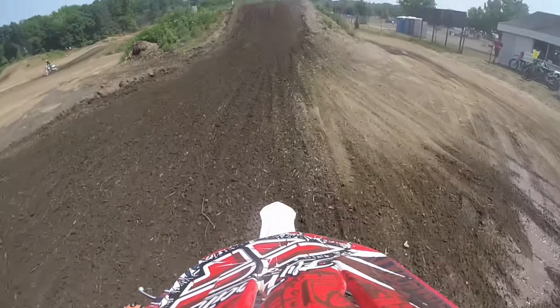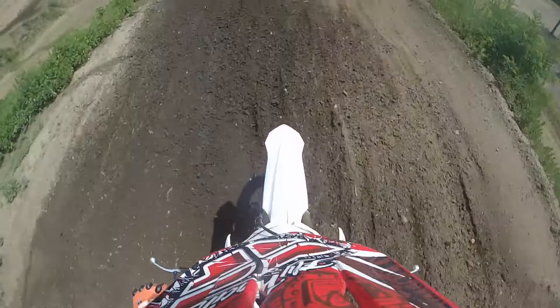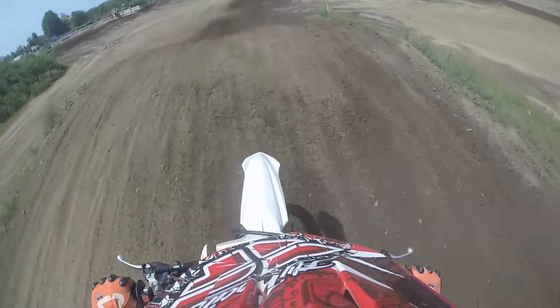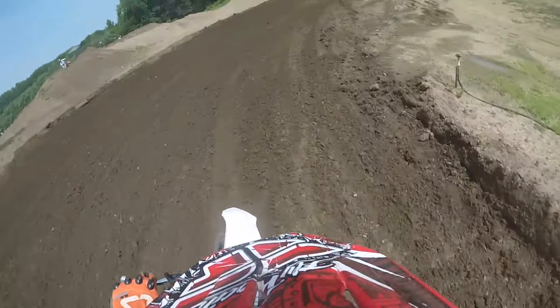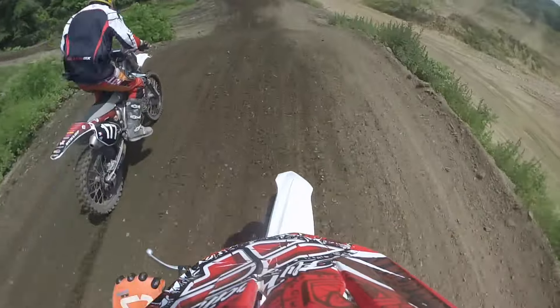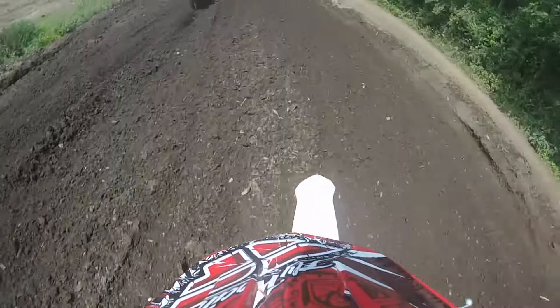We get onto the practice track and I wait back for Connor to see if he wants to go ahead of me — he says no, so I take the lead. This first jump I always roll over when you first get on the track since you don't have speed for it. Coming up to this first berm, a guy comes out of nowhere on the inside, clips the top of the berm, throws his bike down. I get stuck on his back fender, gun it over his bike, and run over his back tire.